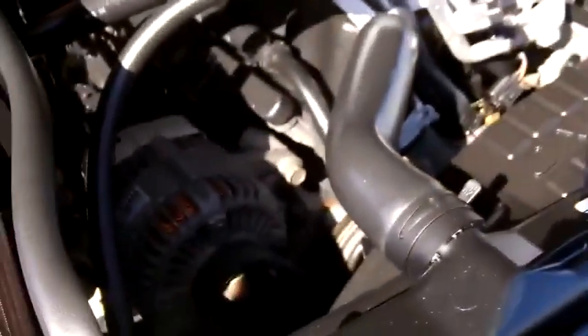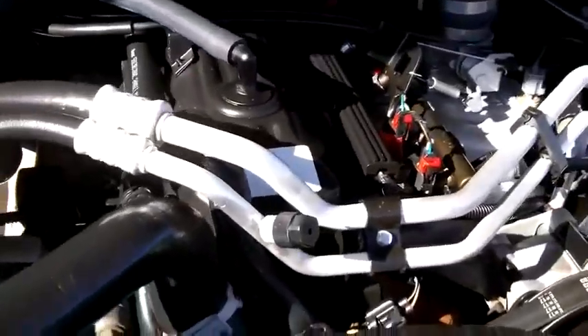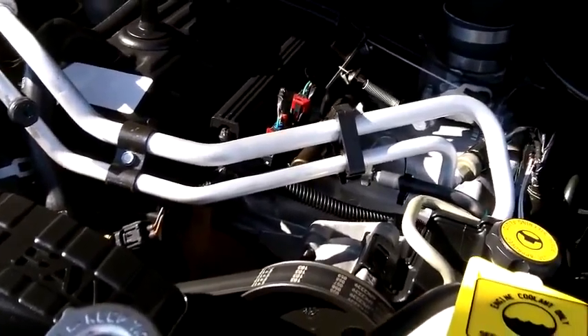Let's take a look under the hood. 4.0 straight 6 engine — I've seen these with 450,000 miles on them if they're cared for. This is a 2003 with just over 29,000 miles on it.